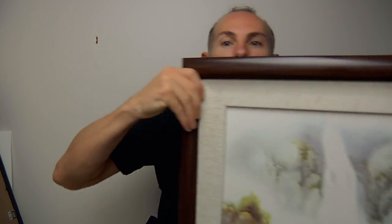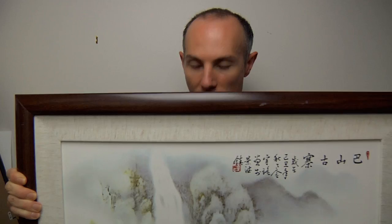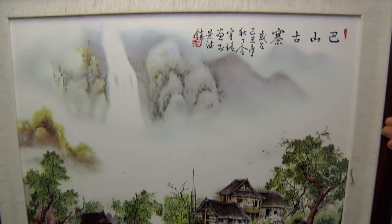G'day. Today I wanted to bring you a video to show some of the artwork that I have in the background of my videos. The first one I wanted to show you is what I refer to as the big bugger.